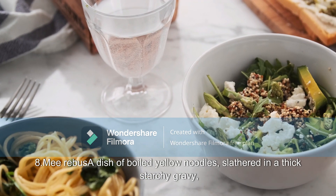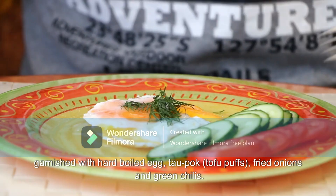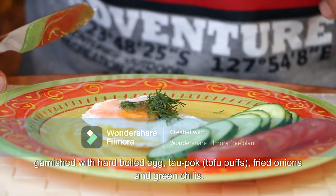8. Mee Rebus: A dish of boiled yellow noodles slathered in a thick, starchy gravy, garnished with hard-boiled egg, tau-pok (tofu puffs), fried onions, and green chilis.